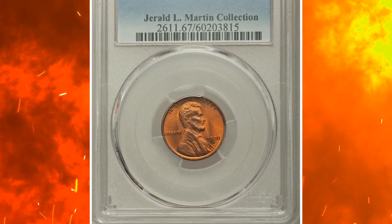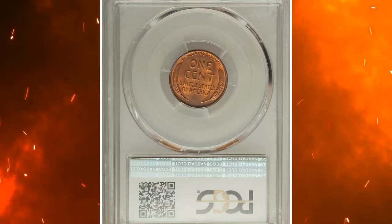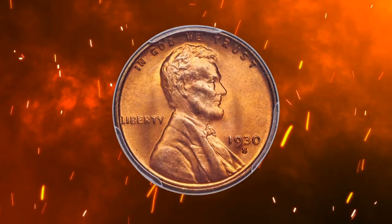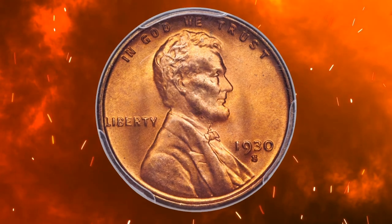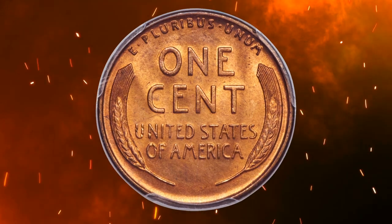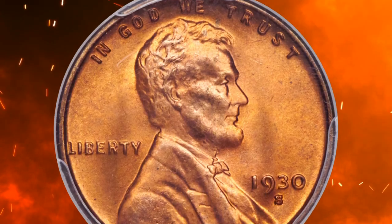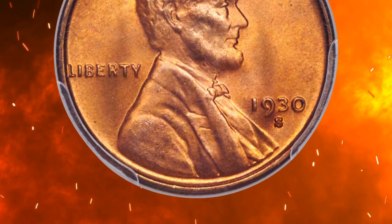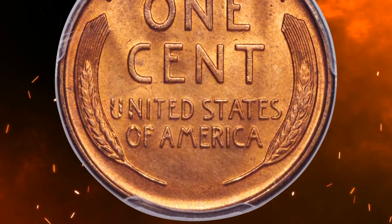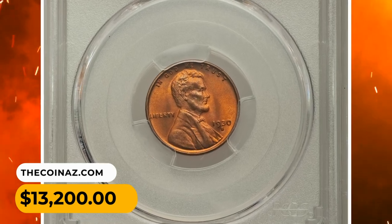Number 12. This is a 1930-S Lincoln Cent in MS67 Red condition. According to Heritage, the surfaces on this radiant tangerine orange example are boldly struck, incredibly frosty, and almost devoid of any trace of carbon. Only under close scrutiny do a few inconsequential signs of contact come into view. The 1930-S is not a particularly scarce issue in lesser grades of mint state, but superb gem red pieces are understandably rare. It was sold for $13,200.